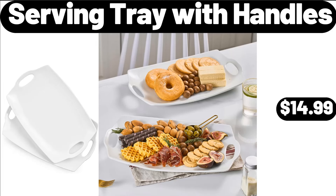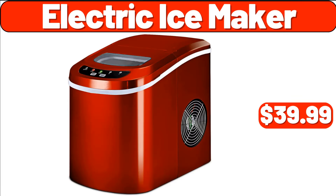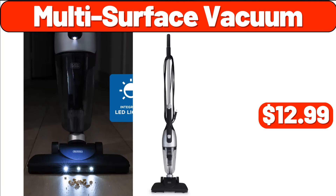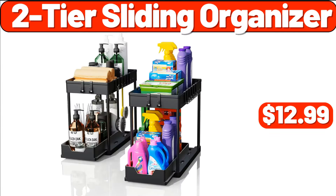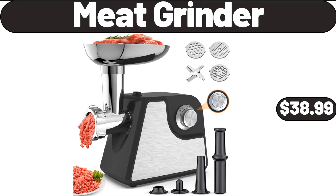Serving Tray with Handles, $14.99. Task Chair, $12.99. Electric Ice Maker, $39.99. Multi-Surface Vacuum, $12.99. Two-Tier Sliding Organizer, $12.99. Bread Box, $24.99. Meat Grinder, $38.99.